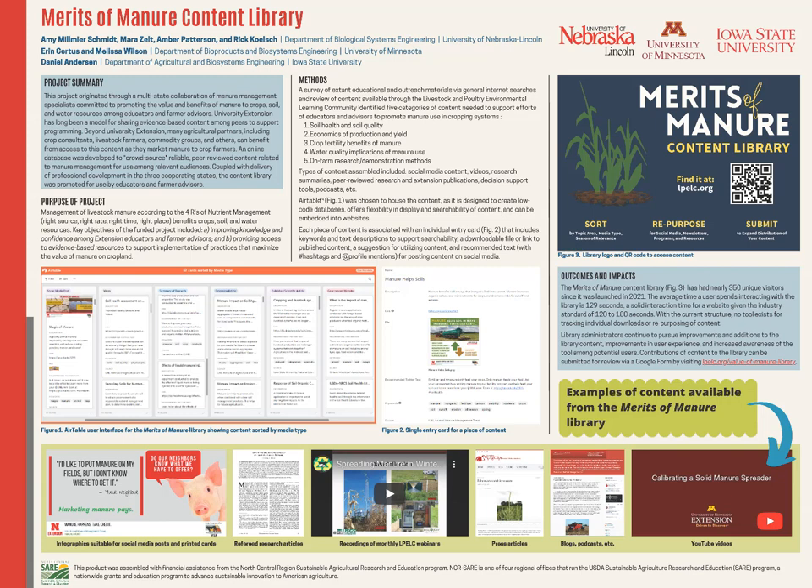You can sort by soil health, soil chemical properties, and then you can repurpose this content. If you find a social media graphic that is relevant to the programming you're doing and you'd like to share it, go ahead and share it out.